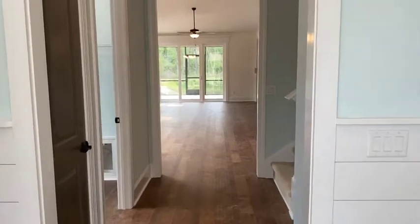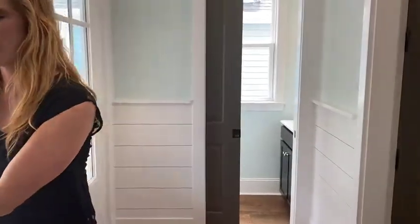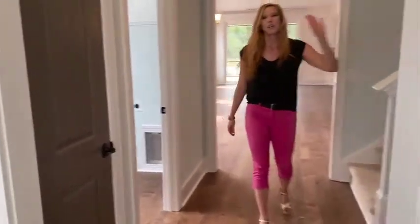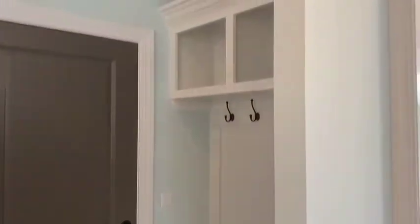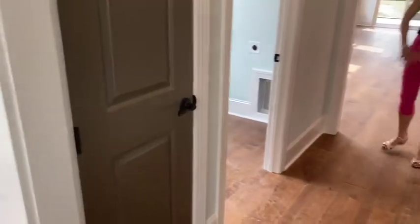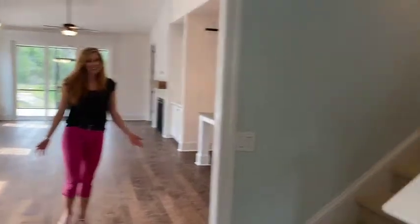Coming on in, you'll see our nice bright foyer with shiplap and a half-bath over here to the left. It's got a pocket door there, so it's saving space. As we move on in, you'll see our garage door over here to my left, your right, and that drop zone that Haygood Homes is known for — the cubbies and the hooks. To your other side you'll see the coat closet as well as your laundry room here. It's a nice long foyer that breaks up the house before you get into our living area.